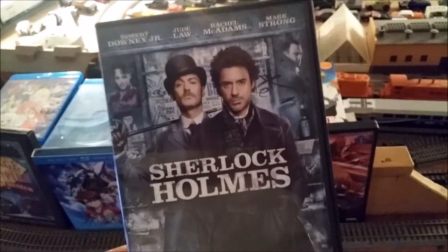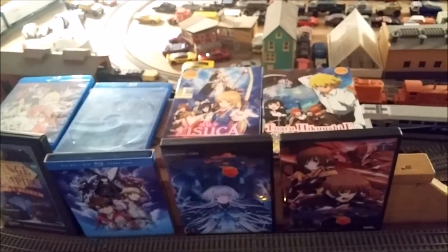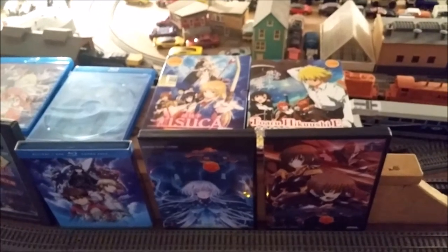I also picked up — I know this is an old movie but I've never seen it — Sherlock Holmes. So yeah, I'm real behind on that, but I got that.